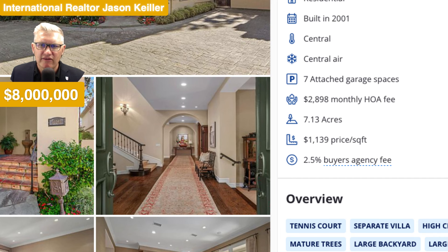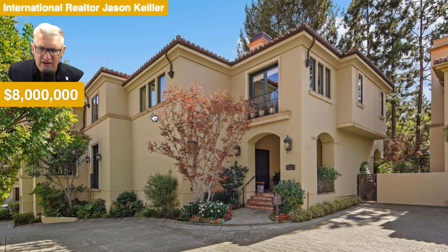Would you like to tour this house? Of course we would. 10297 Century Woods Drive, Los Angeles, California, 90067. 7,022 square feet. 5 bedrooms. 7 bathrooms. It's a winner. I'm Jason Keeler with the Property Review Show. Thanks for watching. Please subscribe. Please like. And we'll see you on the next one. Bye for now.